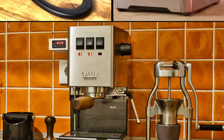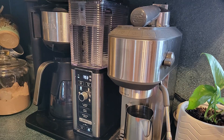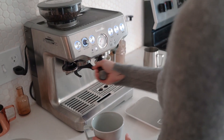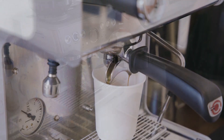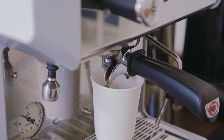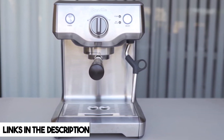Welcome to our guide on top budget espresso machines. Seeking that cafe-style espresso at home but worried about your budget? Don't fret. We've handpicked budget-friendly machines that deliver fantastic espresso without hefty price tags. We'll explore their features, functionality, and value for money. Detailed info and current prices for each model can be found in the description below.